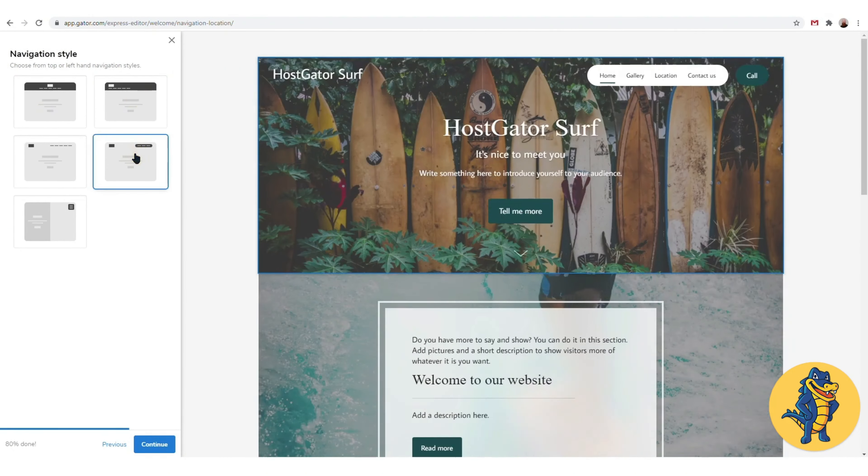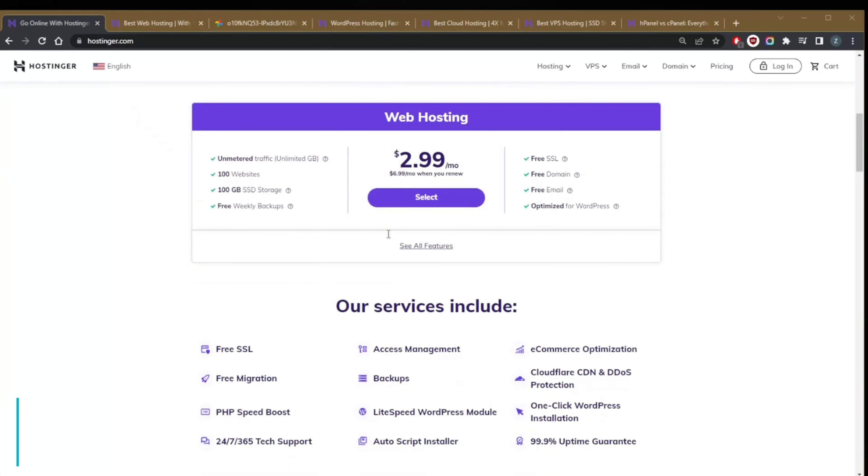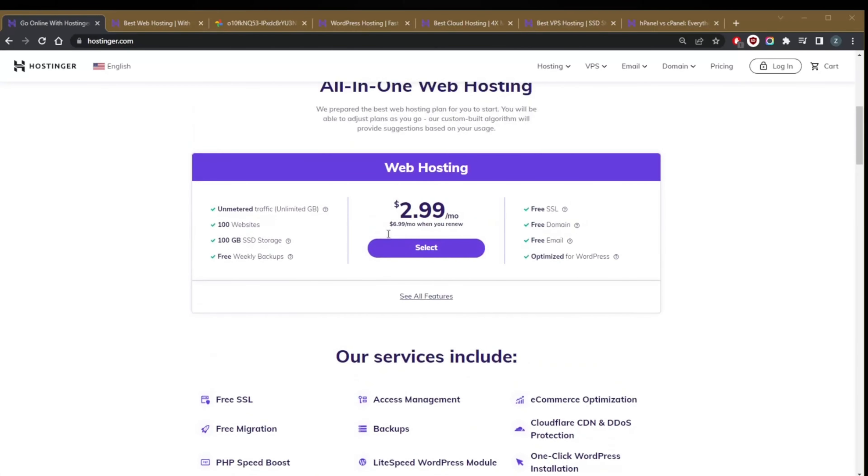Number 2: Hostinger. Hostinger provides four different dedicated plans for WordPress-specific hosting, and its WordPress starter plan is one of the best choices for anyone looking to have a WordPress website up and running quickly. For $2.99 per month, you'll get to build up to 100 websites. You'll also receive 100GB of SSD storage space and unlimited bandwidth. Hostinger also offers business WordPress and WordPress Pro plans for web professionals, offering developer-specific management features for everyone from a complete blogging beginner to a more seasoned web developer veteran.